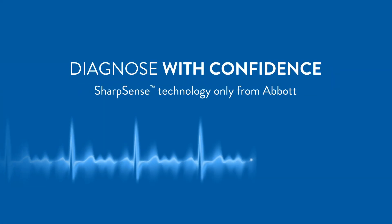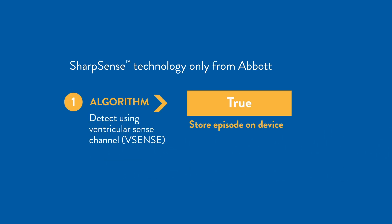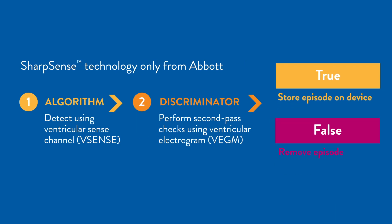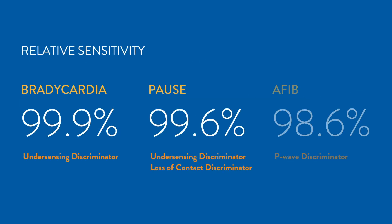What's more, you can be confident in the accuracy. SharpSense technology improves accuracy by harnessing the power of extra discriminators to confirm or reject detections, to achieve over 97% relative sensitivity.